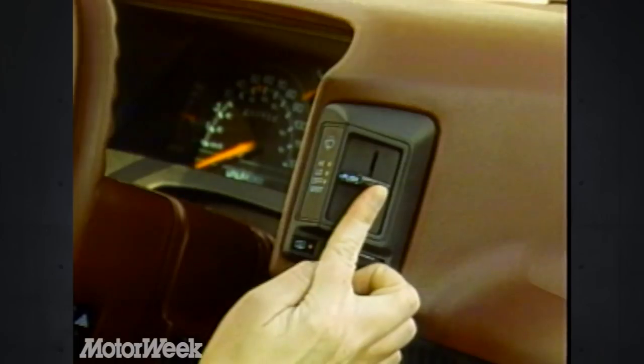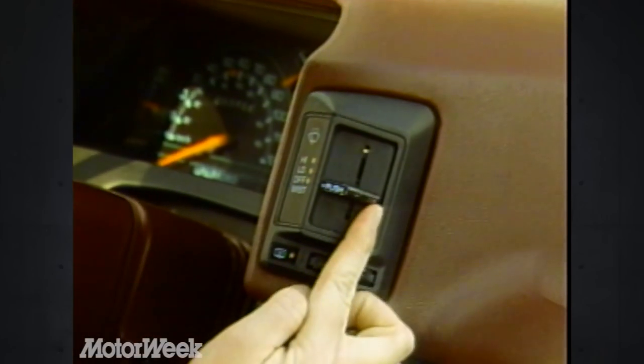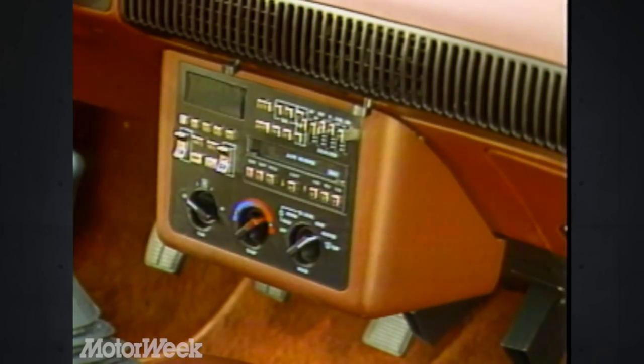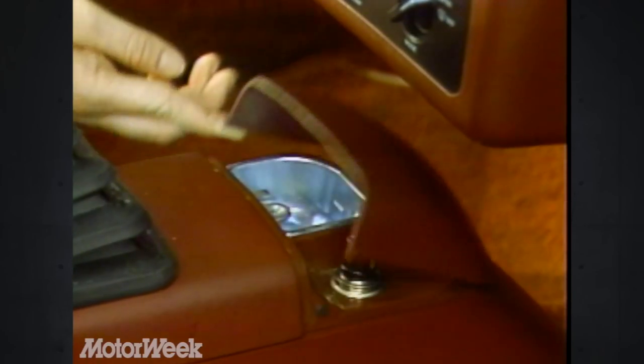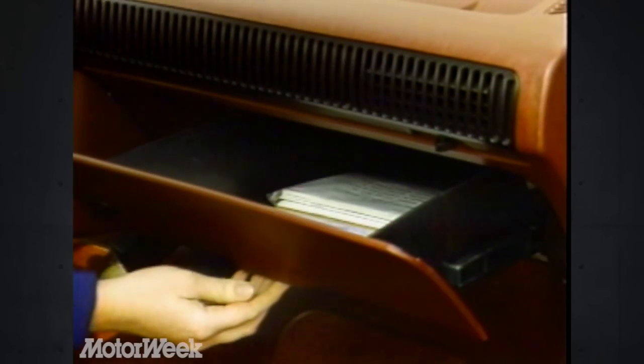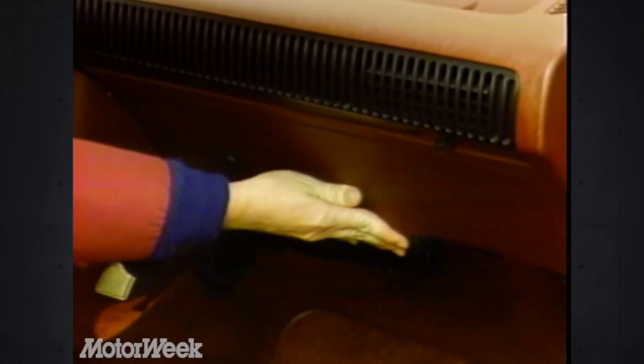Light and wiper levers are pod-mounted and work better than similar rotary controls on the Corsica. In both cars, the stereo and climate controls are housed in a pod under the dash, but the cigarette lighter and ashtray at the tip of the mini console are too far away. Door pockets, along with a generous drawer-type glove box, provide plenty of storage for long trips.